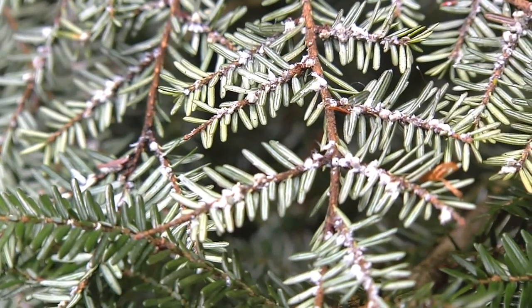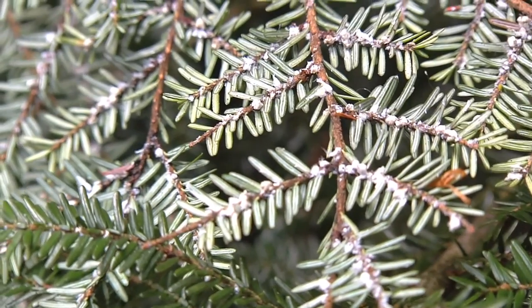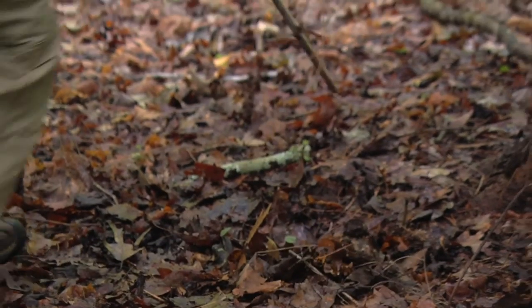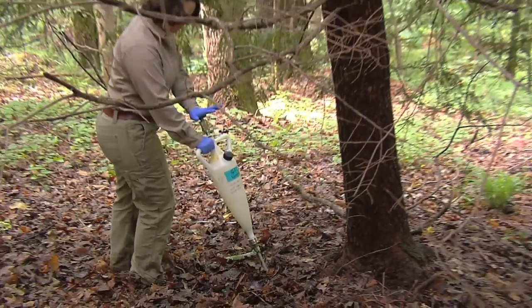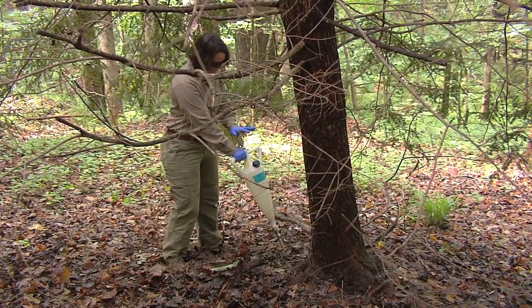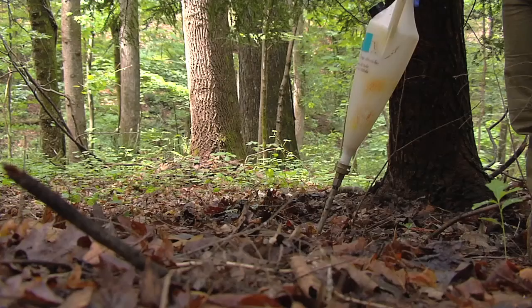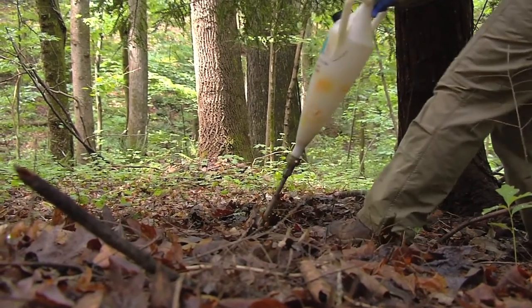If anyone finds the pest on their trees, there is hope. It's very easy for them to purchase the insecticide and do it themselves. The Forestry Commission does in the mountain areas have soil injectors that can be borrowed and on loan from those county offices, and the insecticide is easily purchased at any of their farm stores. And it's something that's really easy to do.